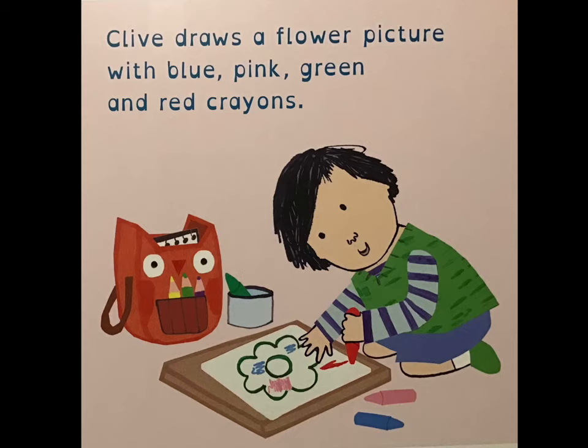Clive draws a flower picture with blue, pink, green, and red crayons.